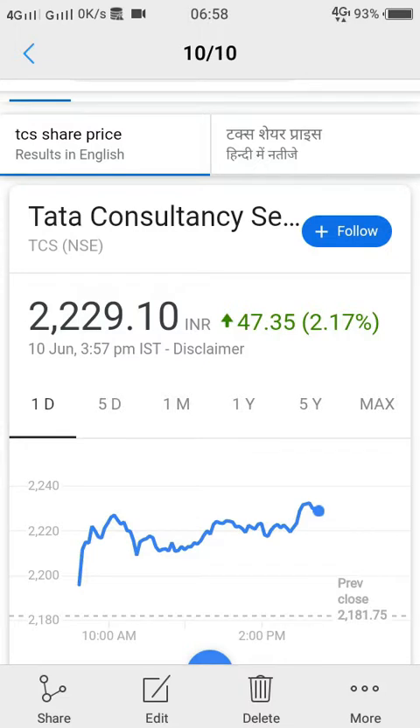Hello everybody. Today I thought of making the analysis for TCS, Tata Consultancy Services, for 10th June 2019. This is how the chart graph has formed for the day. You can see it started, went up early in the morning, and then it was consolidating and then moving up — a total 2.17% uptrend with a 47.35 rupees increase compared to the previous day's trade.